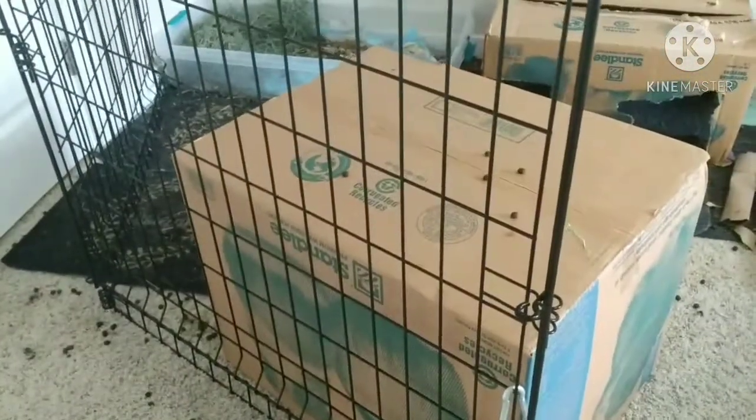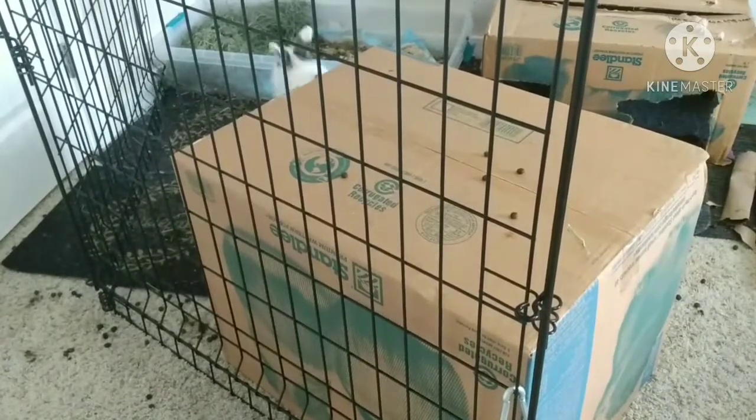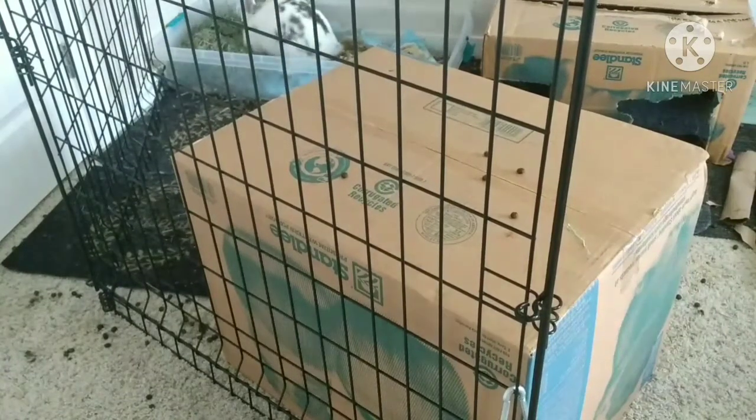Hey guys, welcome back. Today I'm going to be showing you how to save money on your bunny. Let's get started.